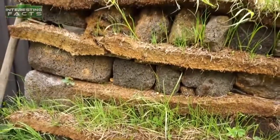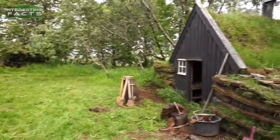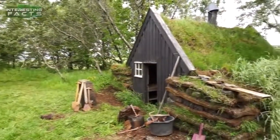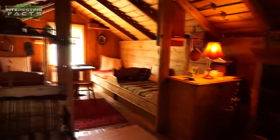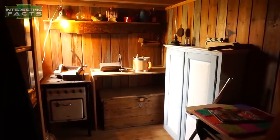The turf houses were built by taking pieces of turf with the grass and layering it between pieces of lava stone. The inside of this particular turf house is very well built with natural wood, and as you can see, some modern electric lamps. It is absolutely isolated and far from civilization.